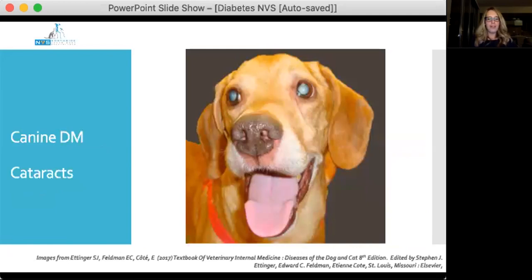One thing that often shocks people is how quickly dogs develop cataracts — sometimes they seem to become blind overnight. Diabetic dogs are candidates to see an ophthalmologist or someone interested in cataract management very early in their diagnosis, so owners are prepped for what things may look like if vision loss or cataract surgery becomes necessary. Cataracts can develop even despite rapid and excellent glycaemic control.